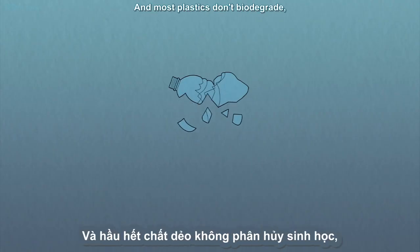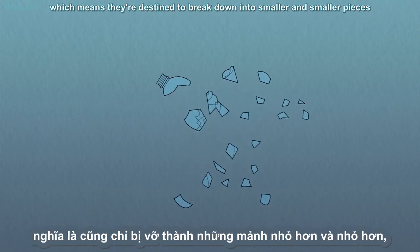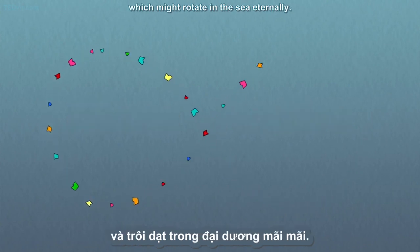And most plastics don't biodegrade, which means they're destined to break down into smaller and smaller pieces called microplastics, which might rotate in the sea eternally.